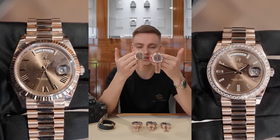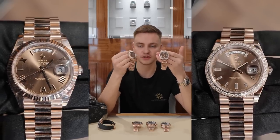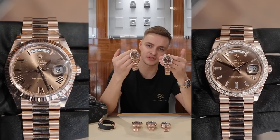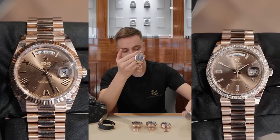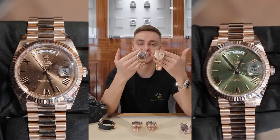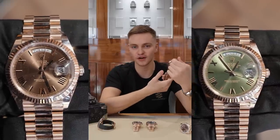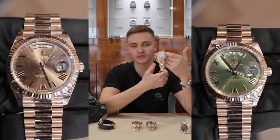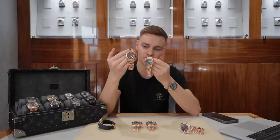On my left I've got a chocolate dial with baguette markers and a factory RBR bezel — fully iced out with the factory diamond bezel and diamond dial. Price comparison: a plain piece with no diamonds is around £40,000, and the RBR fully iced out is around £12,000 more. I've also got the popular olive Day-Date 40 — massively hyped since its 2016 release, known as the anniversary dial. The olive currently retails for around £45,000 in our boutique — around £5,000 more than the chocolate. I actually think that makes the chocolate very good value; you're really just paying for hype.